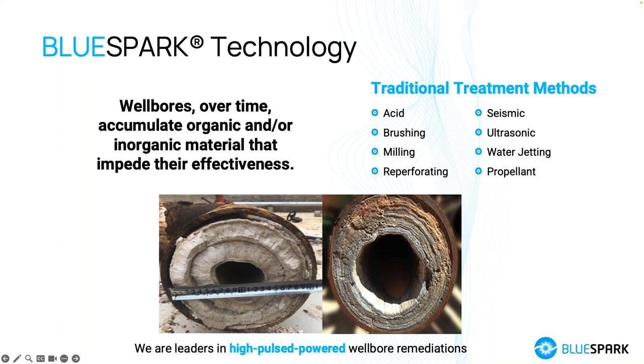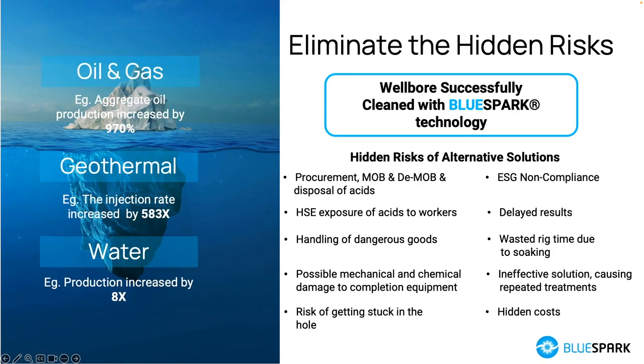There is no problem out there that's unsolvable. Today, in remediating these issues within wellbores, there are various techniques. You can use acids or chemicals, mechanical brushing or milling — either lightweight or heavyweight intervention, including using a rig. You can use explosives or propellants to put new holes to reconnect with the reservoir. There are also seismic, ultra-seismic, and water jetting technologies. What I want to introduce today is the concept of using electricity to perform that task.